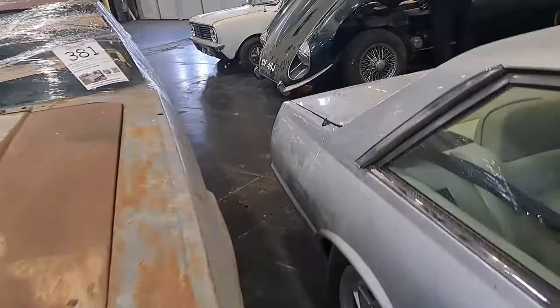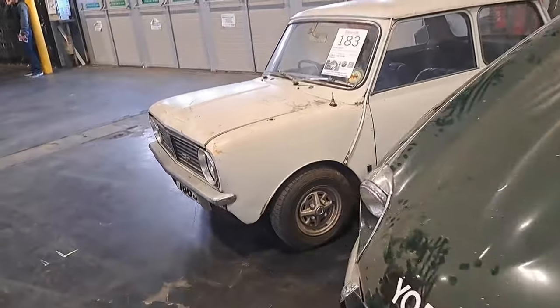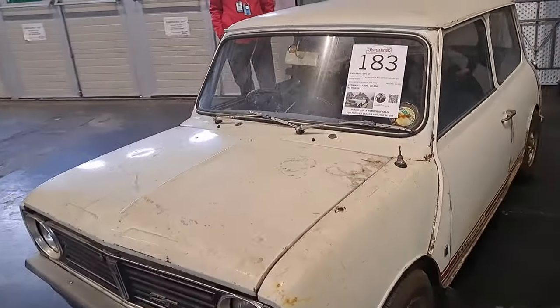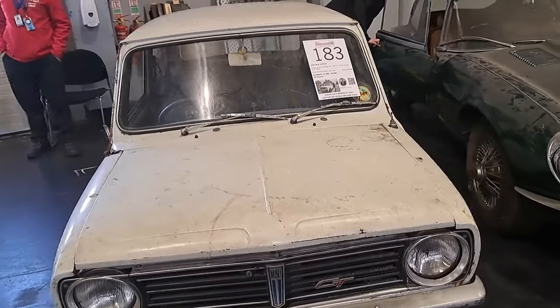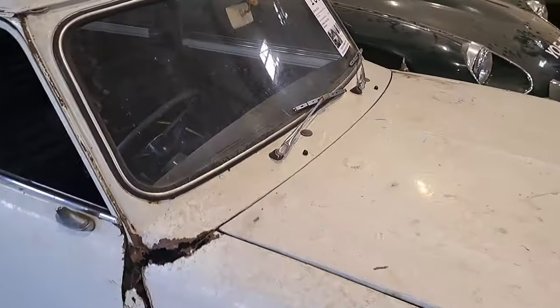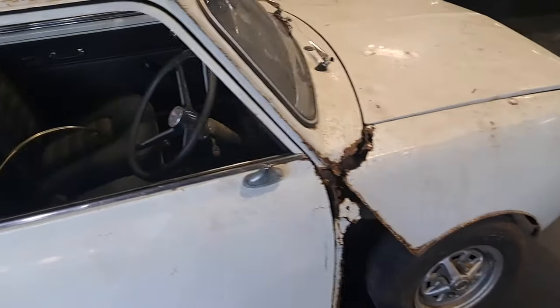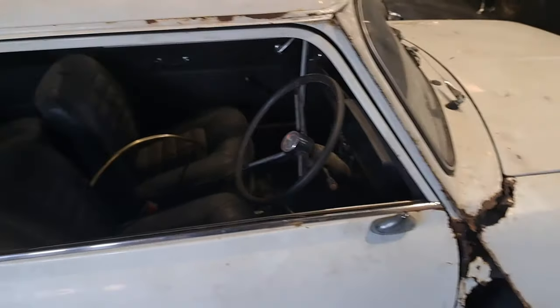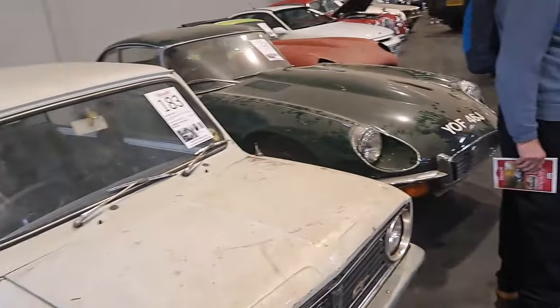Let's move on to the next row, which is this Mini 1275 GT. These are actually really rising in popularity at the moment - I once owned one of them. It's a 1970 on a J. Oh my gosh, oh dear - we're going to need some serious work on this. But because it's a garage find, people like garage finds - that's why it's that expensive.